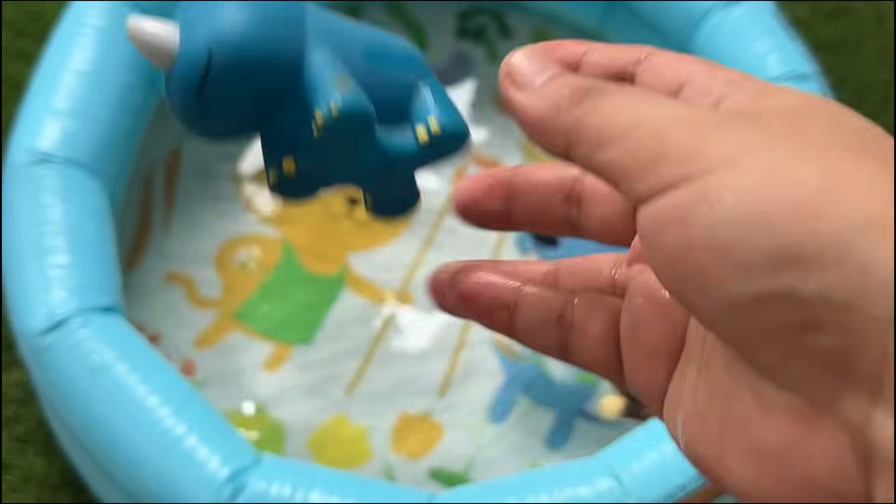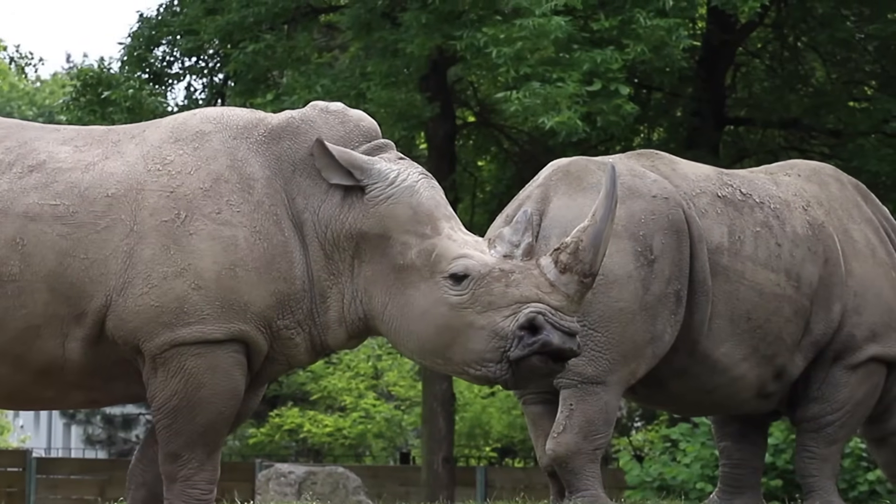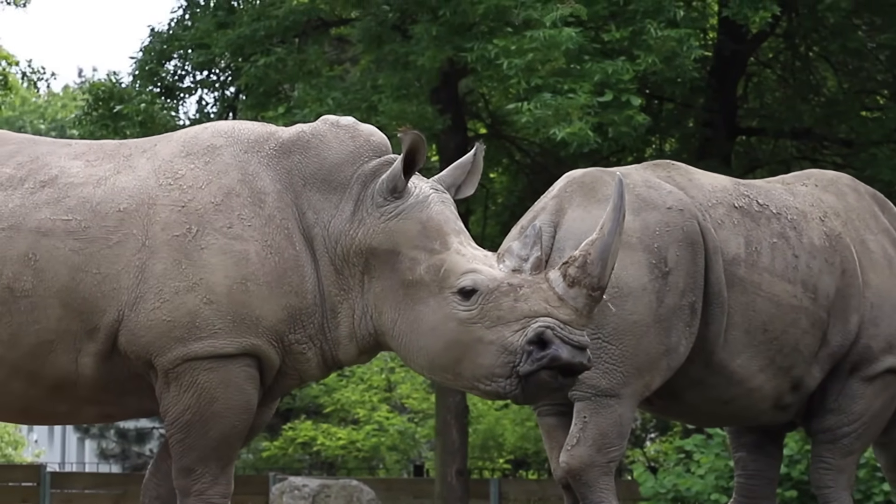Rhinos are big animals with thick skin and one or two horns on their noses. They eat plants and live in Africa and Asia.